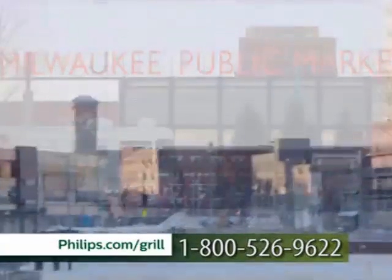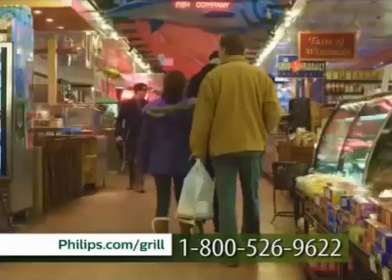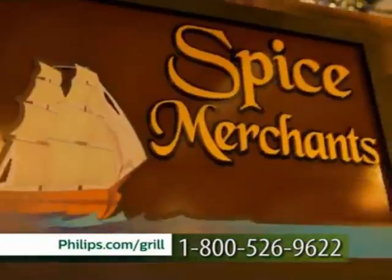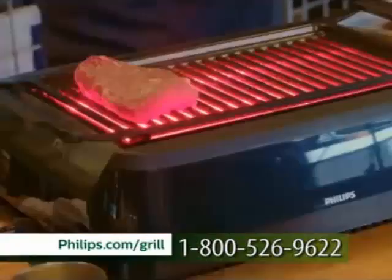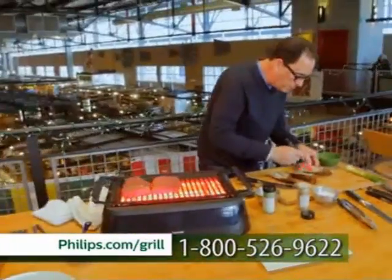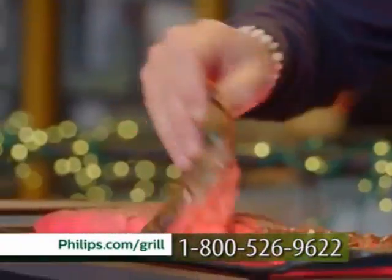Welcome to the Milwaukee Public Market. It's cold outside, but it's great in here — and it's going to get even better because we're using the Philips Smokeless Indoor Grill to cook some great stuff. We have to get the food first, and there's no better place than a market like this. We're going to start with a little seafood — cold water lobster tails from Canada. You know what lobster says to me? It says delicious, of course, but it also says steak. Surf and turf. I like the look of the Kobe sirloins. Keep in the back of your mind — we're doing this inside.